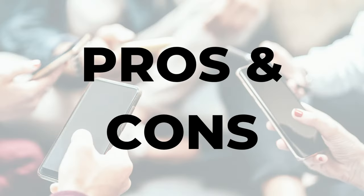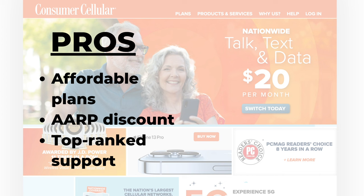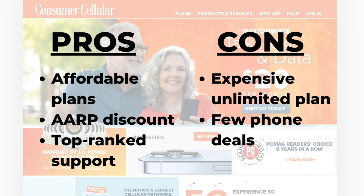Let's talk pros and cons. The pros: affordable plans for light data users, an AARP discount, and top-ranked customer support. As for the cons: the unlimited plan is pretty expensive, and there are few phone deals.